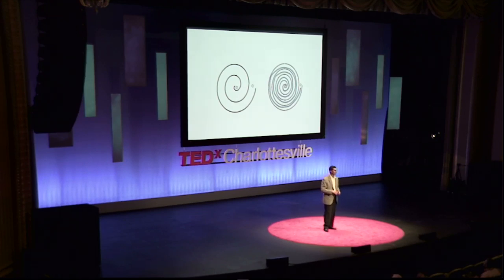If you drink a few espressos before you come in here, we could see it, or if you stay up all night, we could see it. But what if your spiral drawing looked like this? This is a spiral drawing from one of our patients with a condition called essential tremor. It's a tremor condition that's not normal.